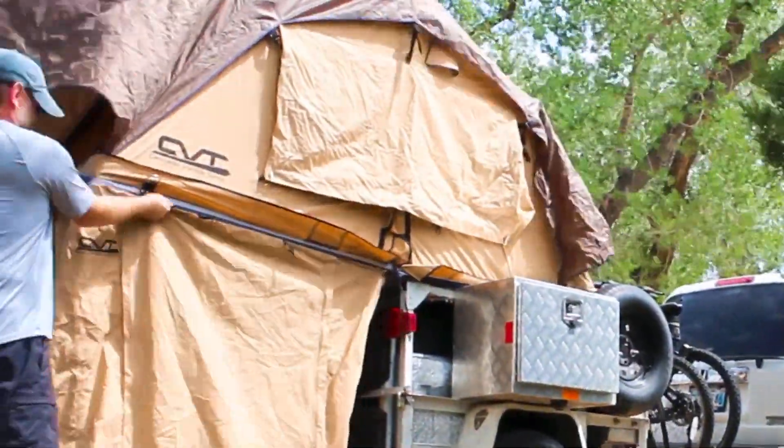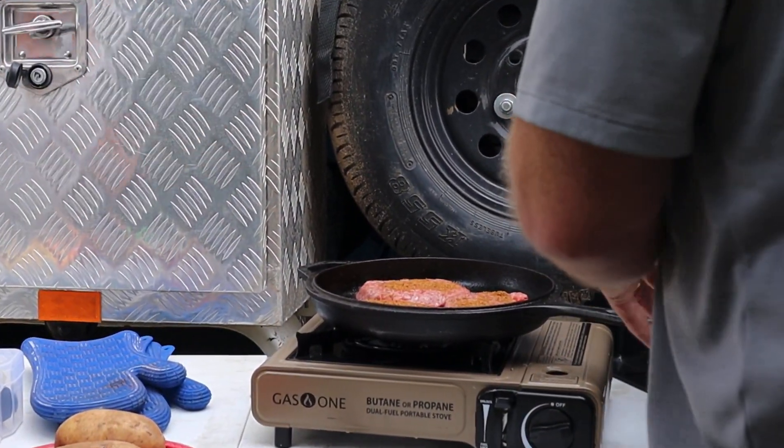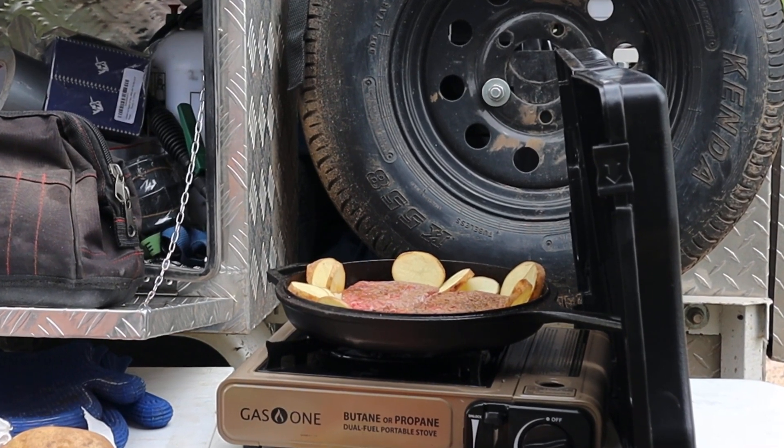After setting up the rooftop tent, we started with dinner. We used the non-kitchen side of the trailer as a windscreen. If you're going to camp in this area and you're going to cook outside, you've got to be ready for the wind.